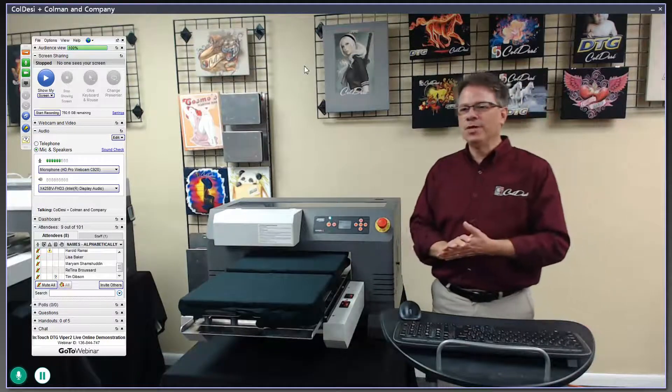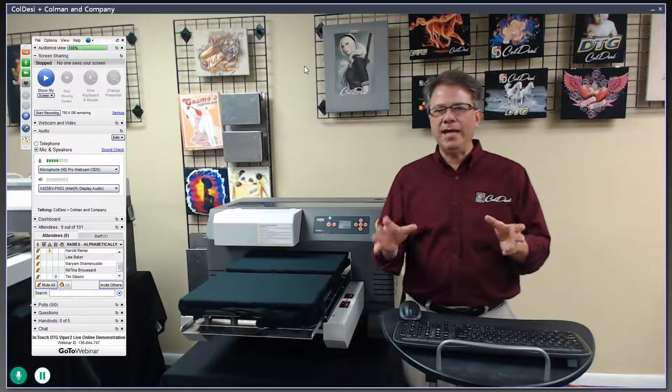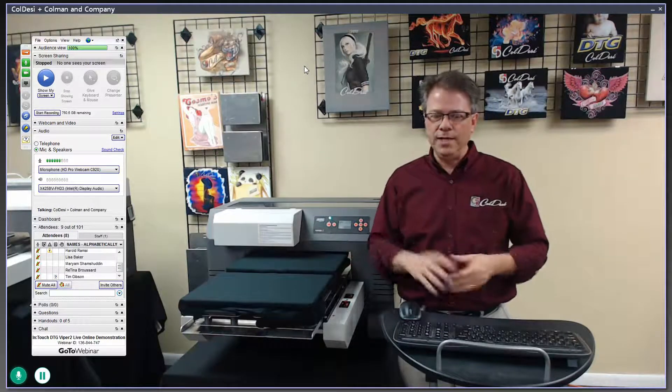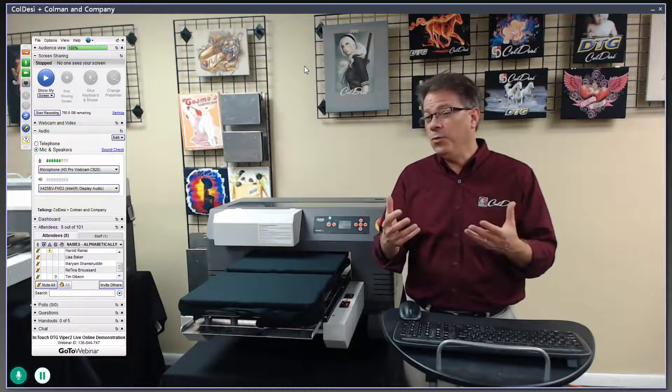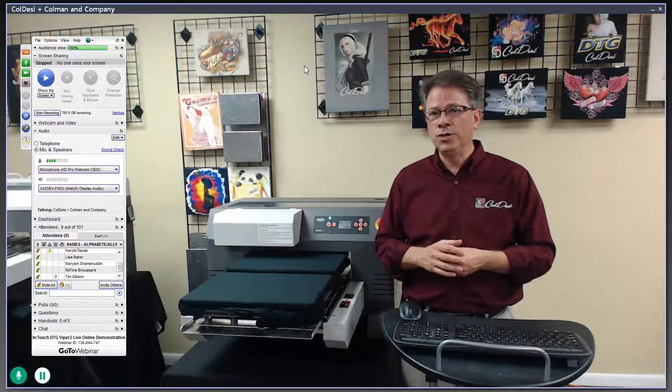As we go through this, I want to get a little housekeeping out of the way. We're going to be switching back and forth from the computer screen to the video, and sometimes you might lose the signal. We can't really help with that, but if you click out and click back in, it usually works.